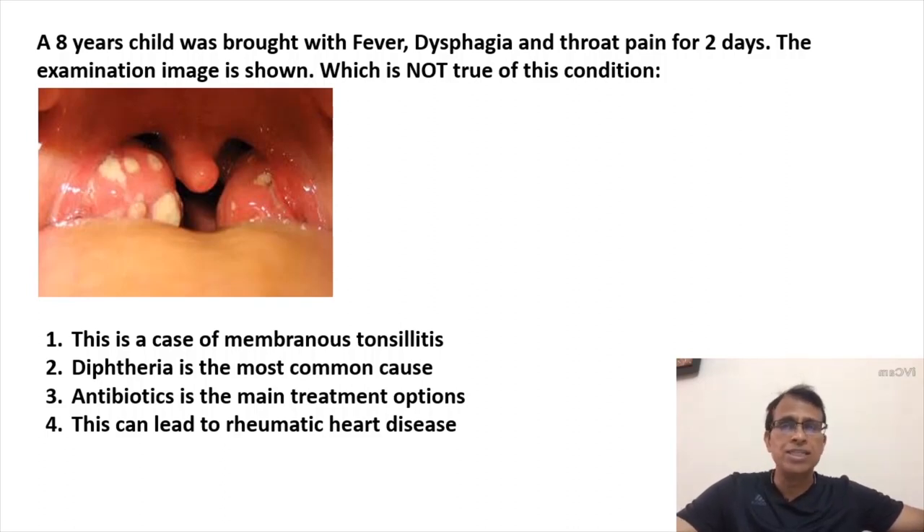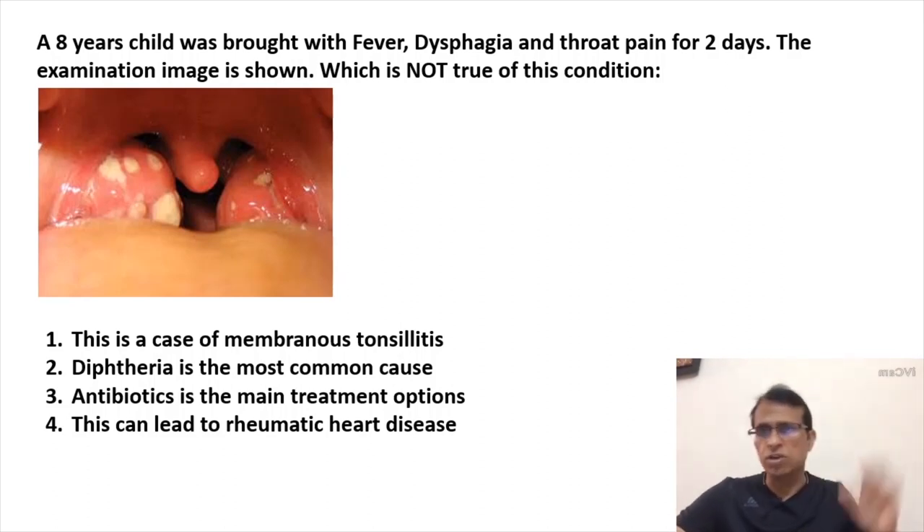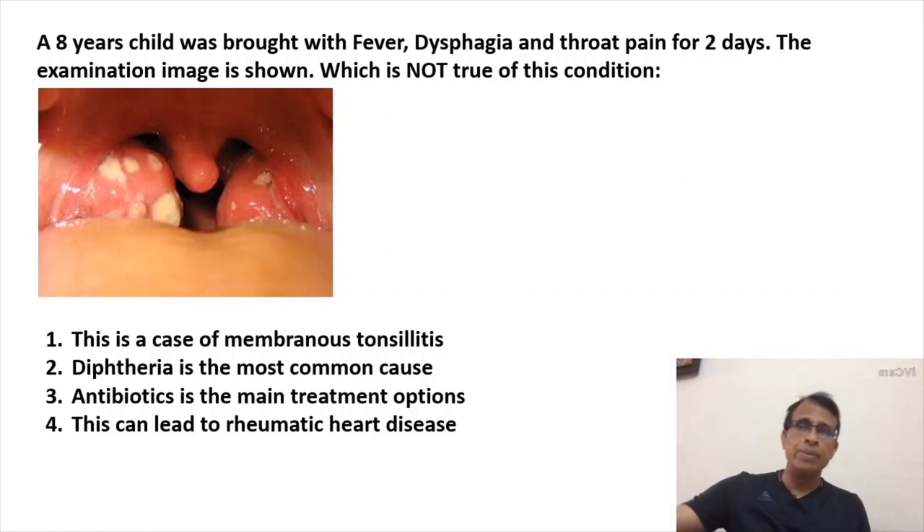You can make out there is a uvula in the center, the soft palate and both tonsils on either side, and below there is the tongue. On the tonsil you can see membranes of pus — membrane formation. Membranous tonsillitis and follicular tonsillitis can be seen in the same patient: the small ones are called follicles and the big ones are called membranes. So you can call it follicular tonsillitis or membranous tonsillitis.